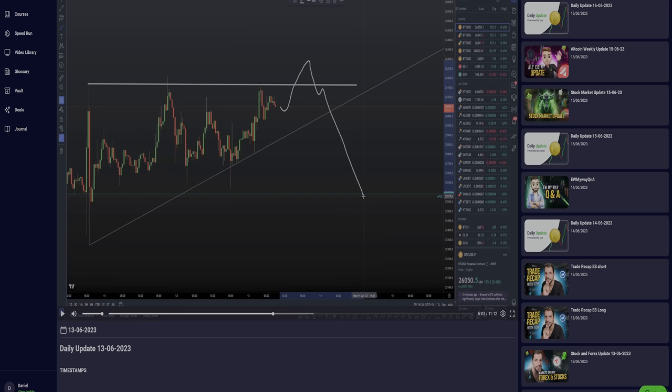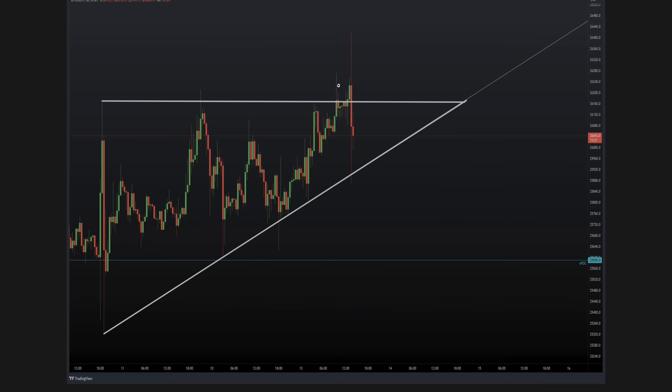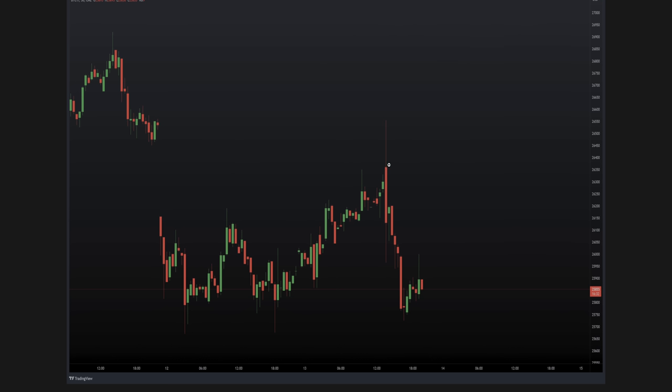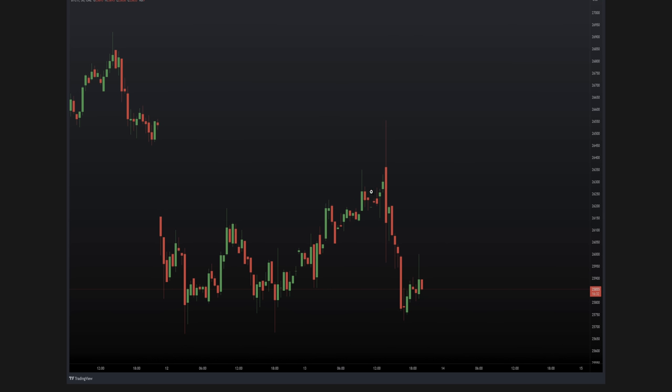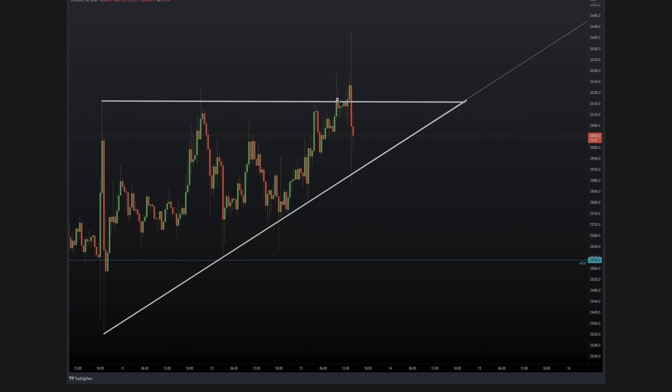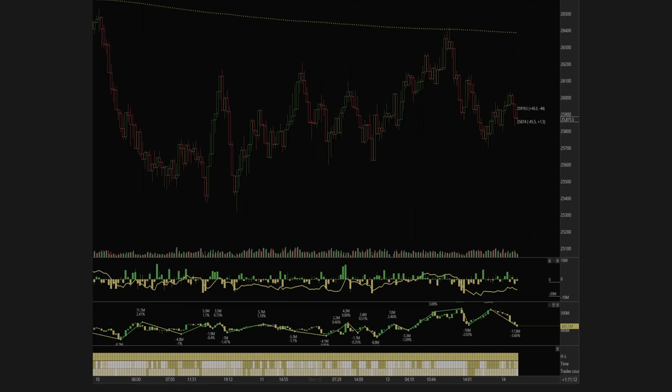After we got that fake out of the short, I then recognized it was likely that we were going to see one more swing failure pattern of the swing failure pattern. This was posted in my Discord before it happened, telling my team to be aware. Why? Because that first swing failure pattern was not a full fill of the CME gap. After seeing the first SFP and getting no rejection at all, it felt very likely we were going to get one more push up to take out that high and take out the early shorts.